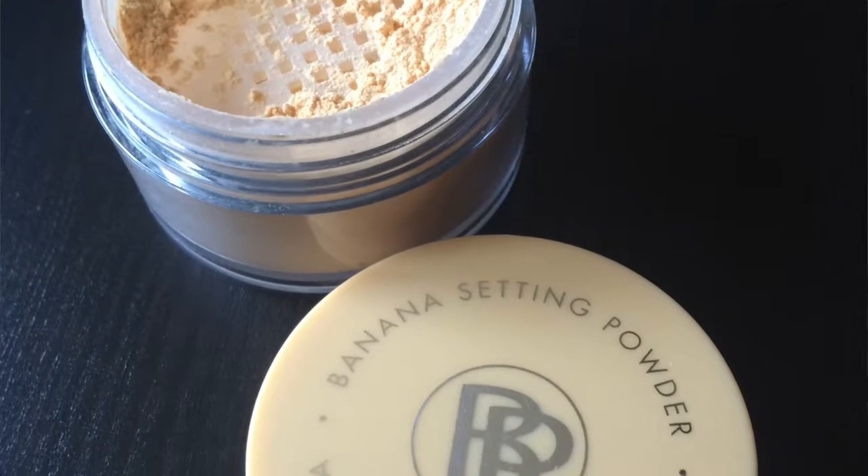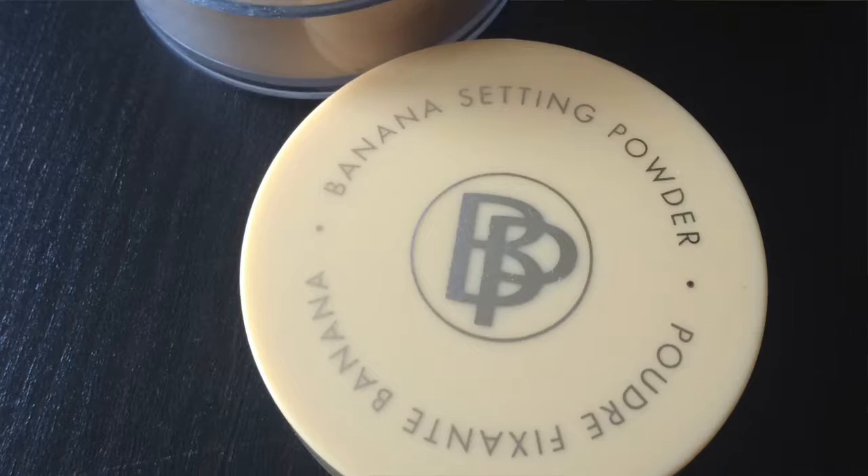The next thing I received in my Ipsy bag is the BP Banana Setting Powder. BP, I think, stands for Bella Pierre Cosmetics — I could be wrong, so don't hold me to it. It looks like a translucent powder. Let's open it up and get an idea of what it looks like. I'll put a little on my hand — oh, that is really really yellow.